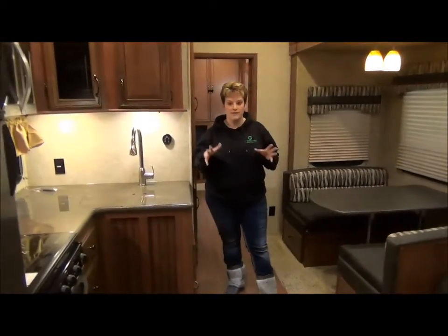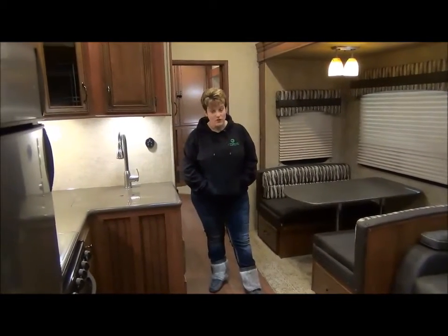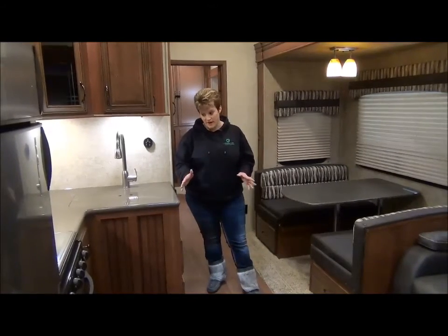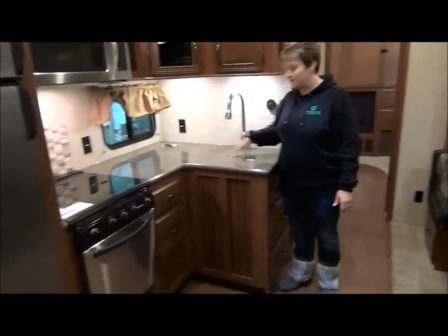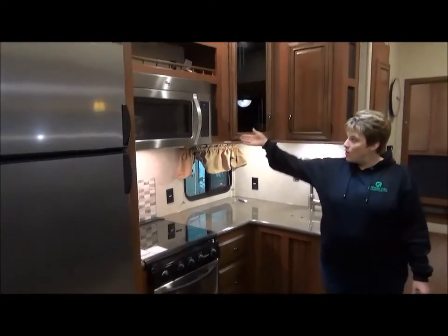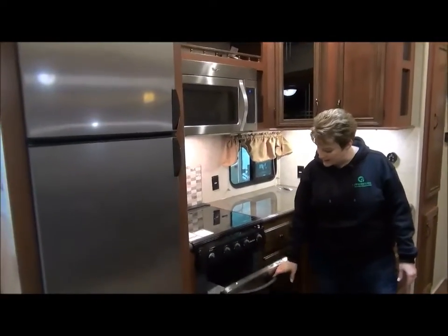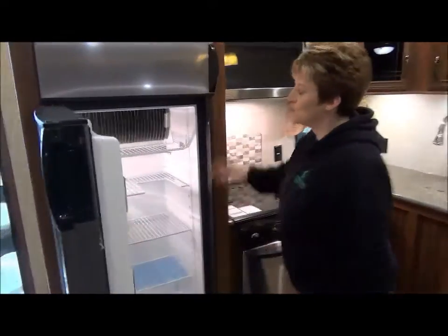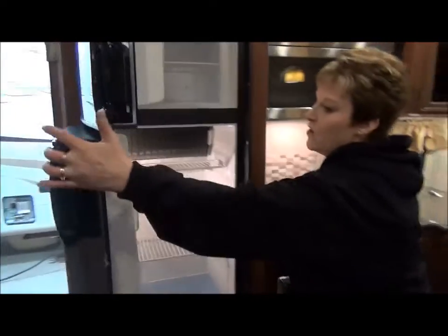Entering into the coach, you're going to notice a difference right away because the exterior door is extra wide on this unit, giving you a lot of room to move in and out. Starting in the kitchen, we have a solid surface countertop with the 60-40 sink, upgraded faucet, beautiful cabinetry, a larger than usual Whirlpool microwave, three-burner cooktop, stainless steel oven, and the upgraded stainless steel fridge — tons of room for all your camping food and extra goodies.